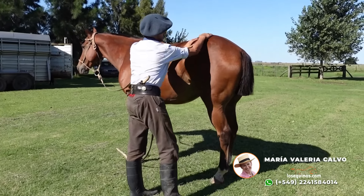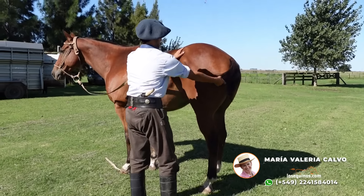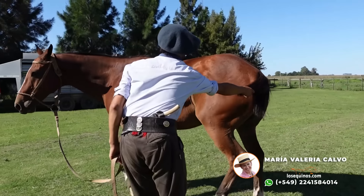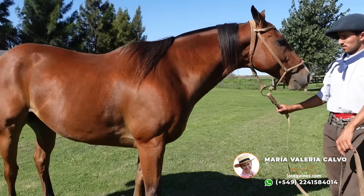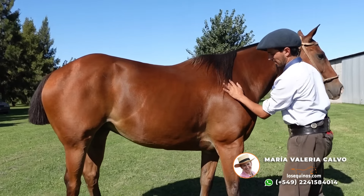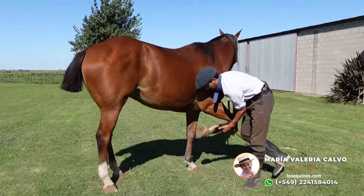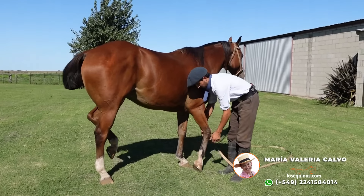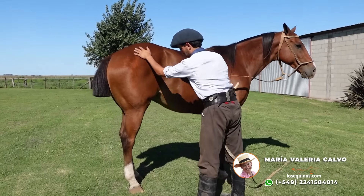Ahí se nos muestra la mansedumbre de abajo. Caballo de un posterior tremendo, que debe pesar arriba de los 600 kilos. Cruza con puro de carrera. Caballo de muy buena caja de arriba, más liviano de abajo. Bien grueso.